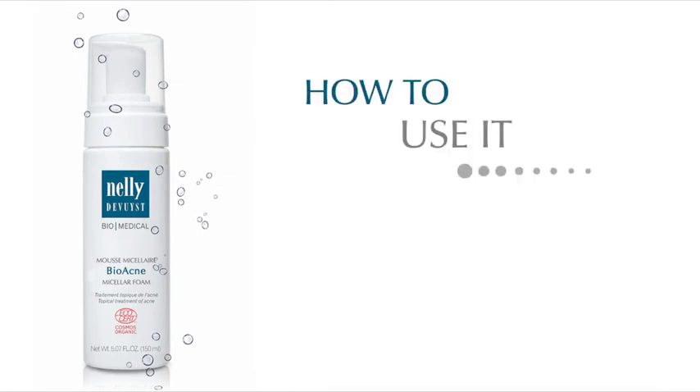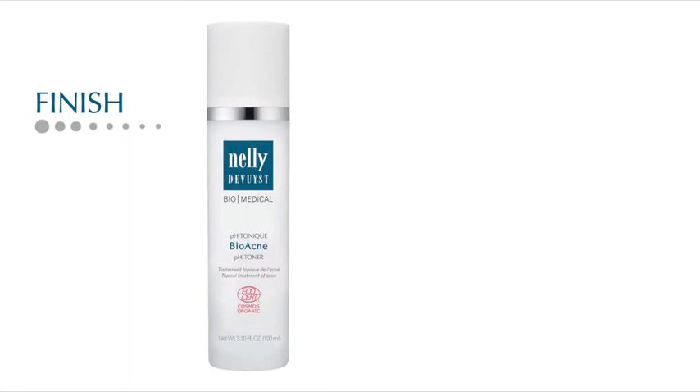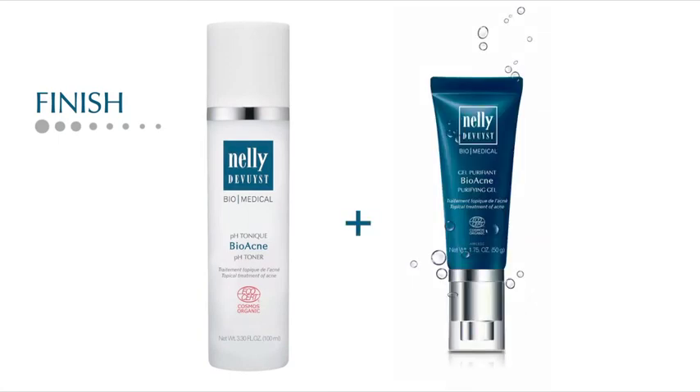How to use it. For daily use, morning and night, apply one pump of the Bioacne micellar foam on wet skin and gently massage in circular motions. Rinse well. Finish by applying Bioacne pH toner and Bioacne purifying gel.